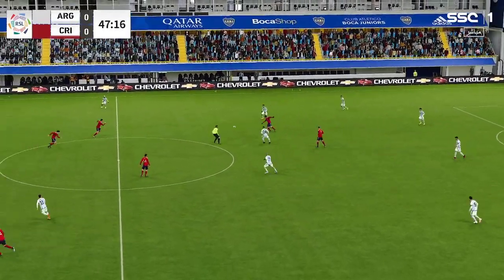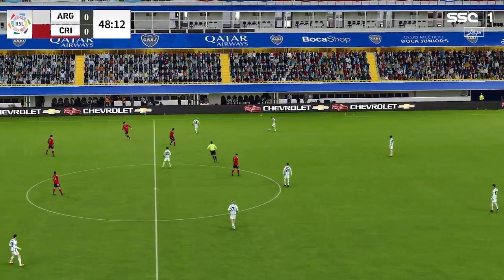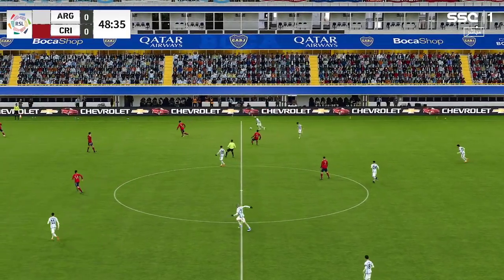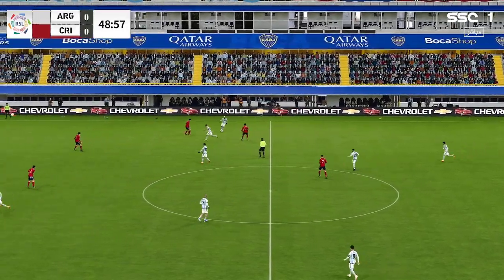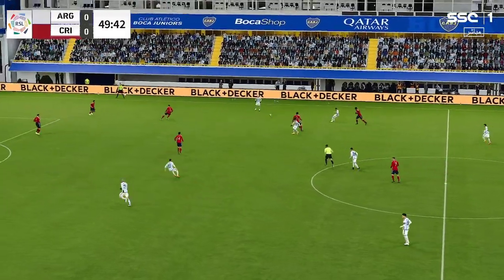So we're just settling back into this second half. Argentina clearly have been the better side for me. Yeah, I know the score doesn't quite reflect it, but if they go about their game in the same manner as the opening 45 minutes, things really should improve.